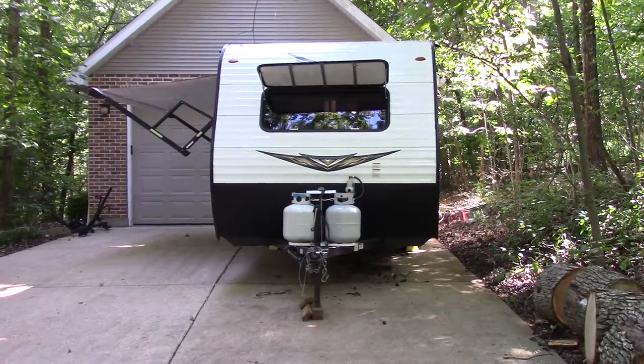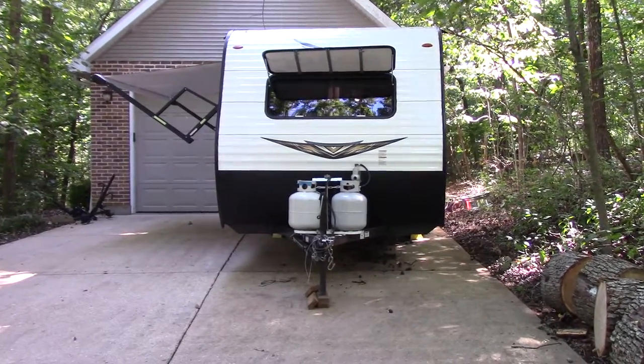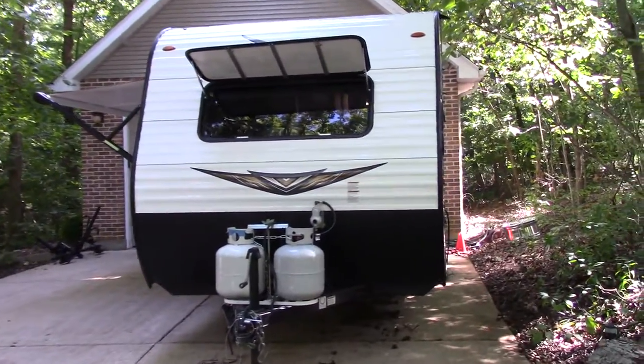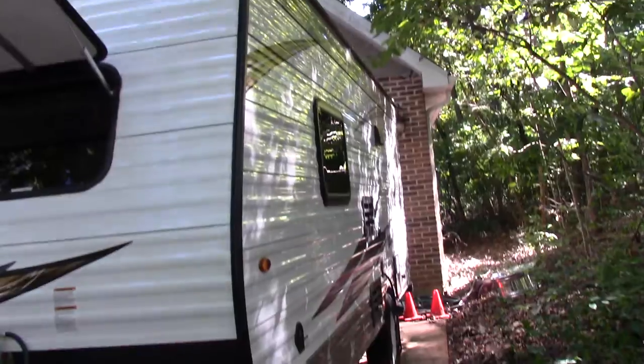This is our Jayco J-Flight SLX-7 195RB. This has been a fantastic trailer for us. We've never had any troubles with it. It has not been back to the dealer. It's in really great condition.